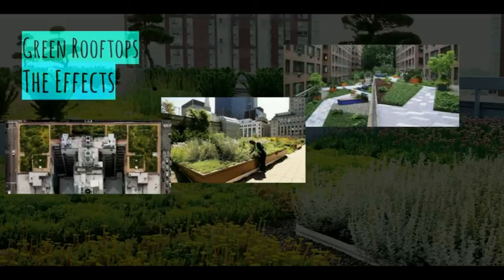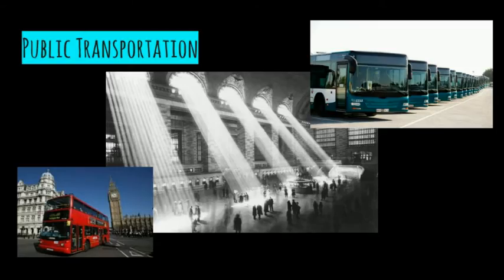Besides these green rooftops, we can look at public transportation as another way to reduce emissions. Cars make up 80% of land transport energy use, making them the largest contributors of carbon dioxide and greenhouse gas emissions. Alternatives to using cars include trains, buses, cycling, and carpooling.